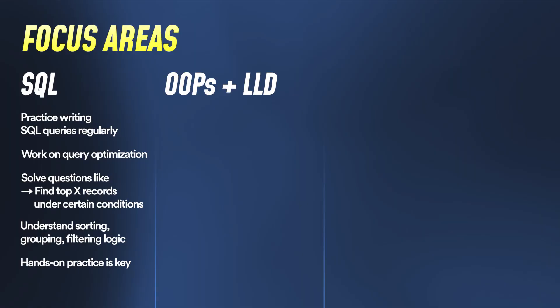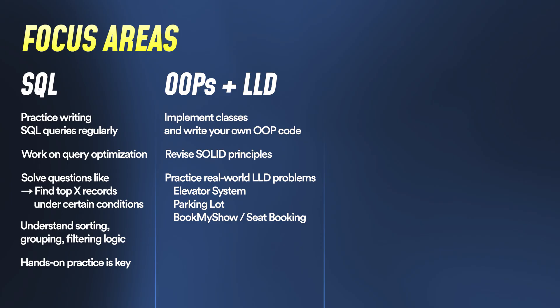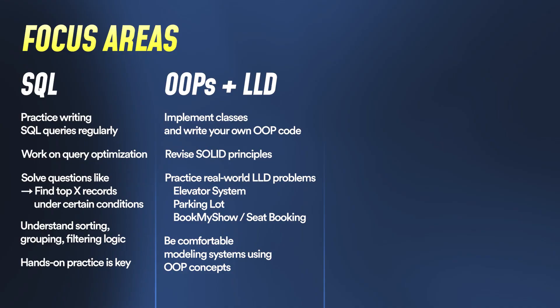For OOPs plus LLD, please implement classes on your own — you can't write object-oriented code directly going into an interview without practice. Focus a little bit on SOLID principles and design patterns for LLD interviews. Common questions include designing an elevator system, a seat-booking system, or a parking lot. Prepare at least these three problems very well before any interview.